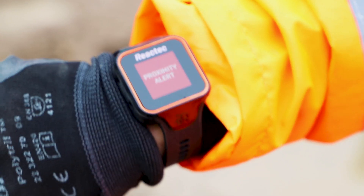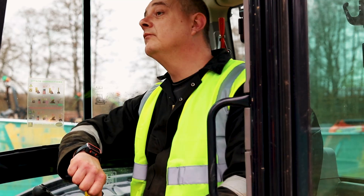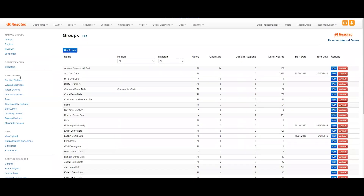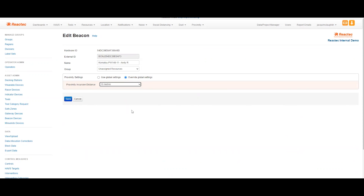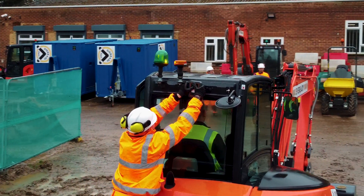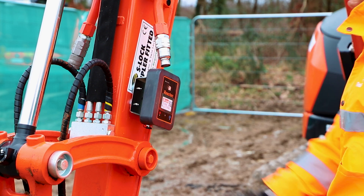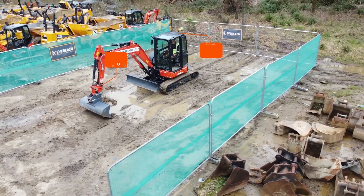Bespoke driver credentials permit authorised close working and enable safe access with a digital thumbs up. Set the range of an R-Link beacon, which can be initially set between 2m and 10m within the Reactek analytics platform. Position one or multiple R-Link beacons onto the vehicle or hazard to create an exclusion area. The beacons can be battery-powered or hardwired into the vehicle's supply.